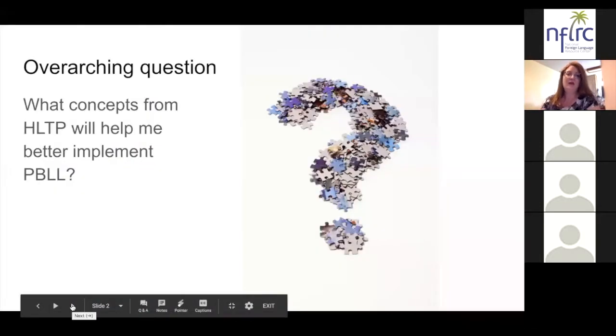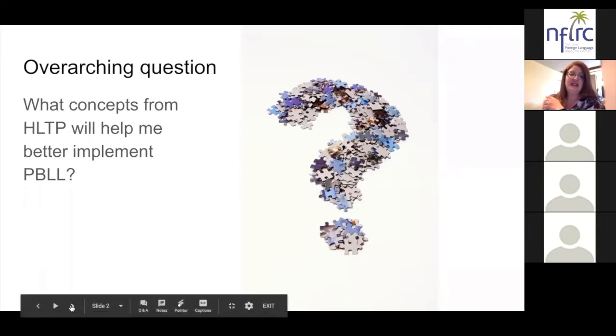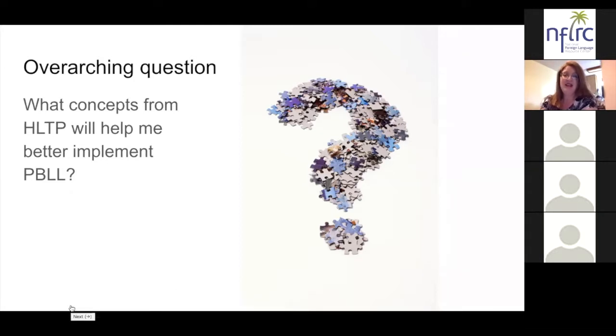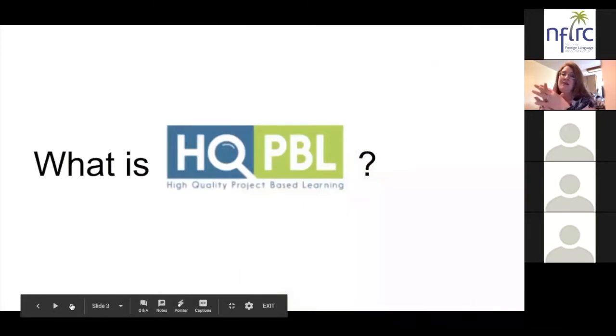Our overarching question for both webinars is really the same: what concepts from the high leverage teaching practices will help me better implement project based language learning experiences with my learners? Tonight we'll be focusing on just three of the high leverage teaching practices. But first, let's talk about high quality project based language learning.